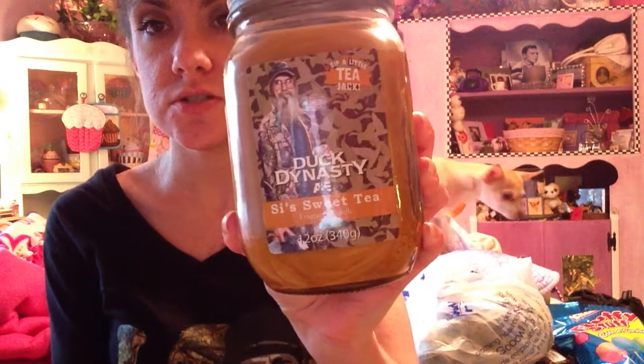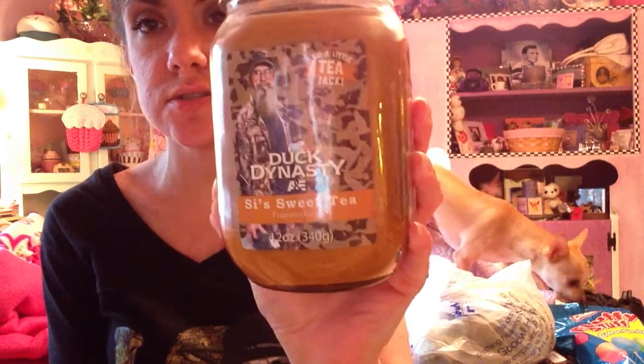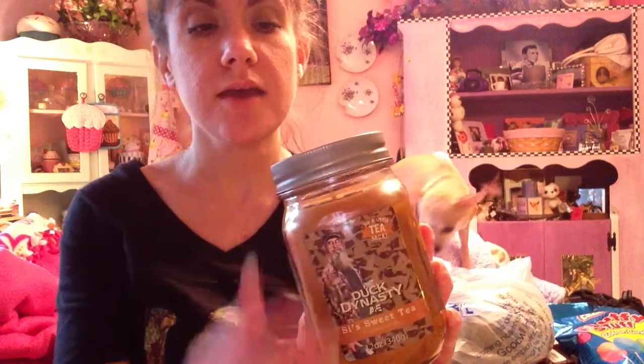The first thing I found was this Duck Dynasty size sweet tea candle. And it just says, 'Sip a little tea, Jack.' I paid $4.99. It doesn't really smell like tea — it smells like a sweet cigar. At least that's what my mom says it smells like, and I think it smells like that too. But I do like the smell of it, so I decided to get it. And this is the last one they had, so I was happy to get it.